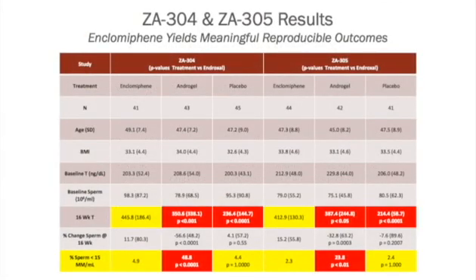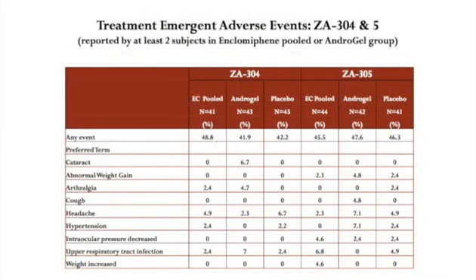The results were quite dramatic. Both the testosterone gel and Enclomiphene normalized testosterone levels. But, as you can see from the bottom line, in terms of the percent of men with a sperm count less than 15 million — which is considered abnormal — almost 50% of men in one study had a loss of their sperm count, versus virtually none in the Enclomiphene and placebo group. In terms of treatment-emergent adverse events, there were very, very few. The drug was well tolerated.